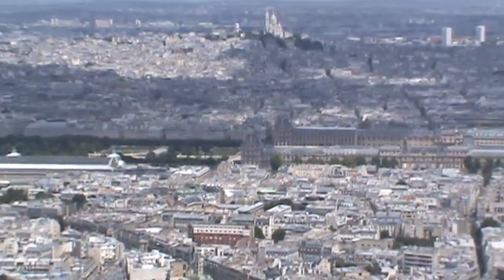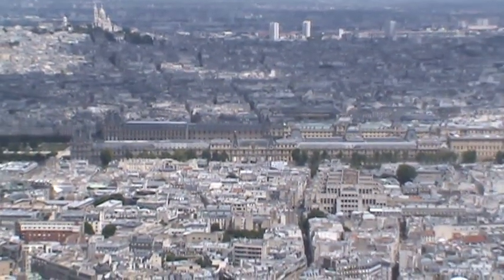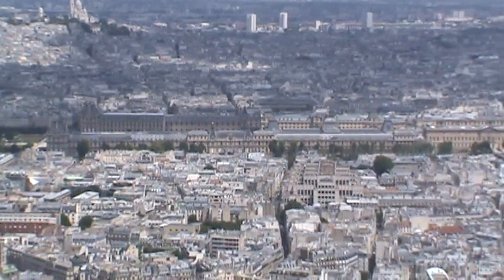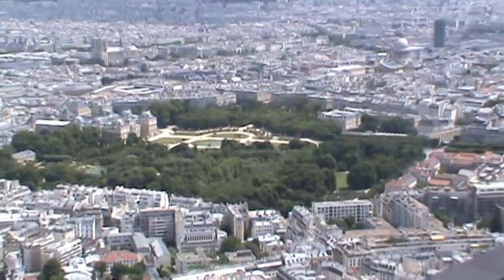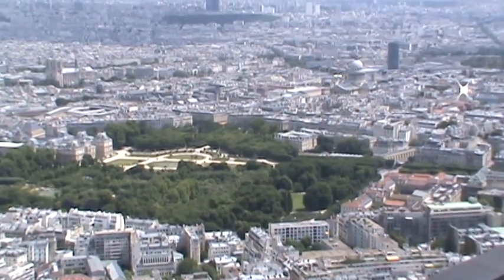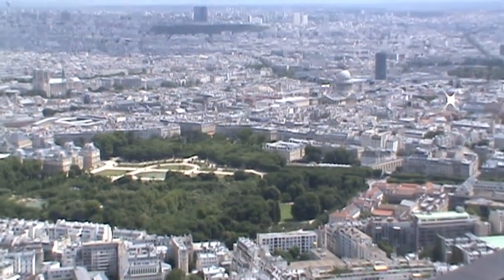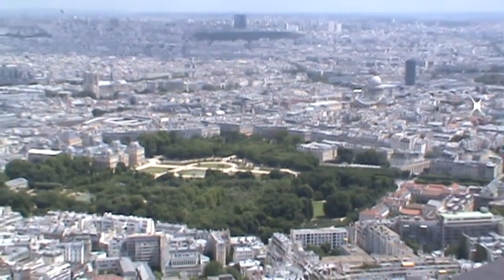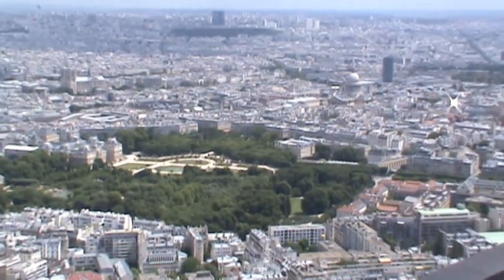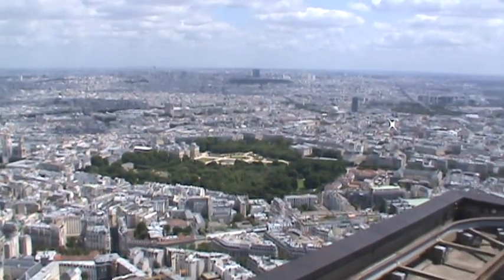And of course, the largest museum in the world is right next to that — that's the Louvre. If you look from end to end as far as the lens can see, that's the Louvre. That beautiful patch of grass is probably one quarter, or maybe even one eighth, the size of Central Park — just to give you some perspective. It's not a very large park, but it is beautiful.